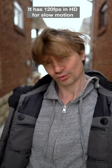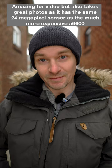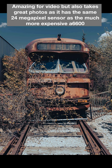It has a fully articulating screen, log and HLG profiles for maximum dynamic range, no record limits, no overheating in moderate temperatures. Amazing for video but also takes great photos, as it has the same 24 megapixel sensor as the much more expensive A6600.